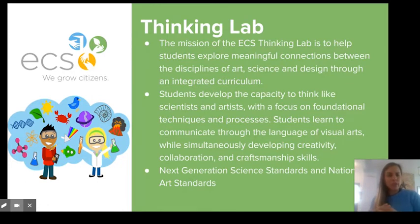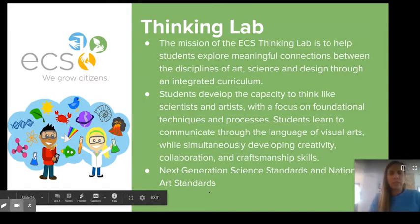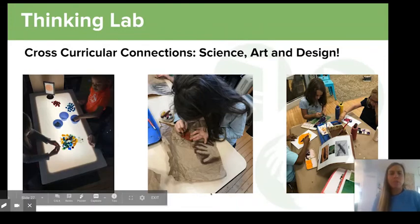We focus on the fundamentals, starting very young with kindergartners and building on that through fifth grade. We use the Next Generation Science Standards and the national art standards to frame what we plan for our units. We are doing science, art, and design integrated together.